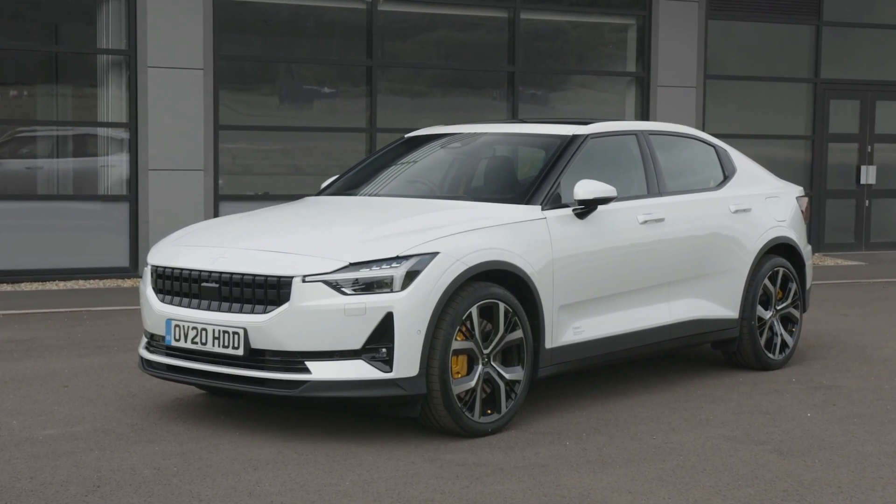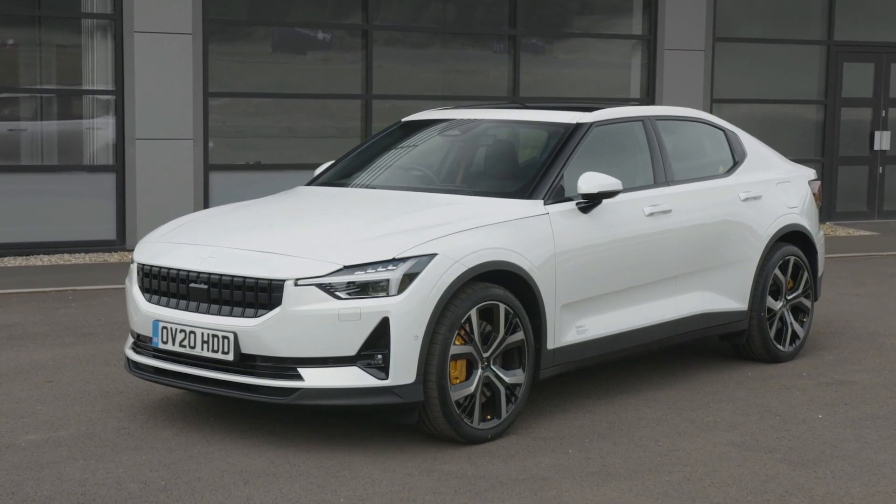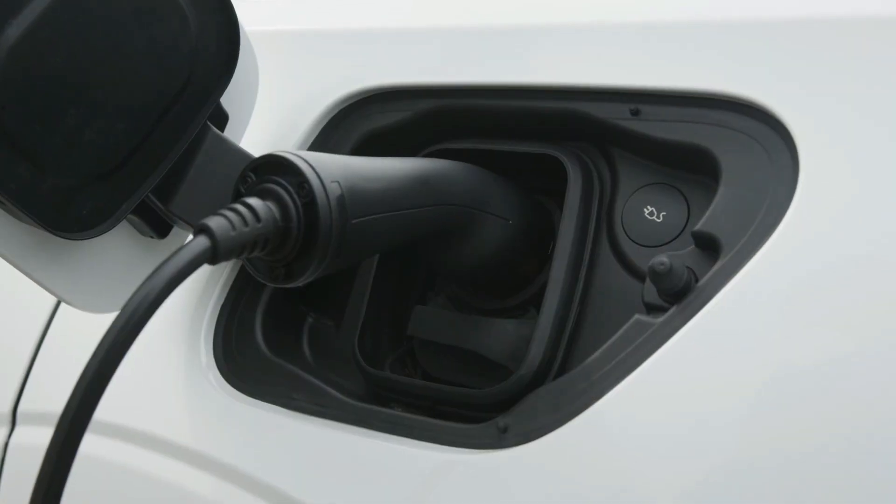In the end, the Swedish electric performance brand's second car, Polestar 2, was named the winner, outshining products from 60 countries.